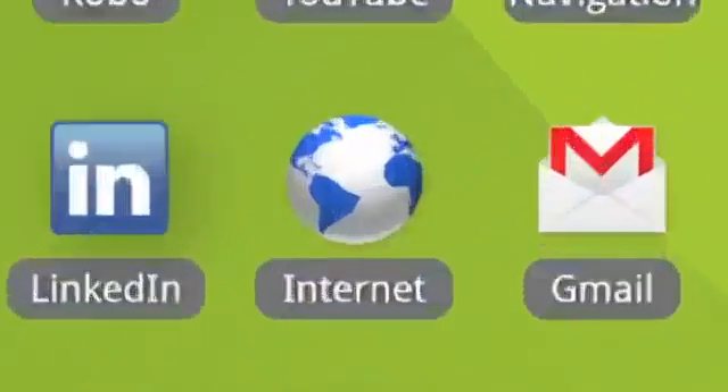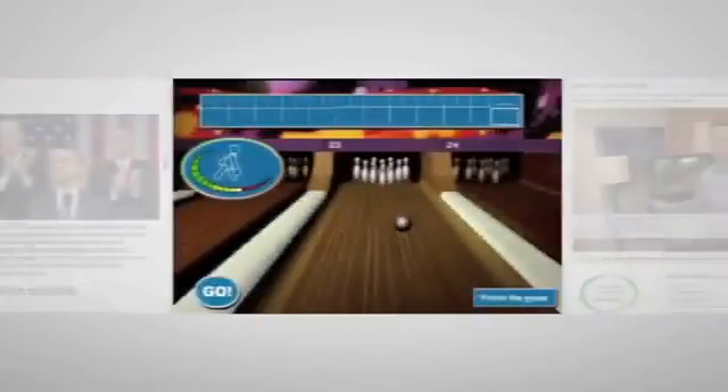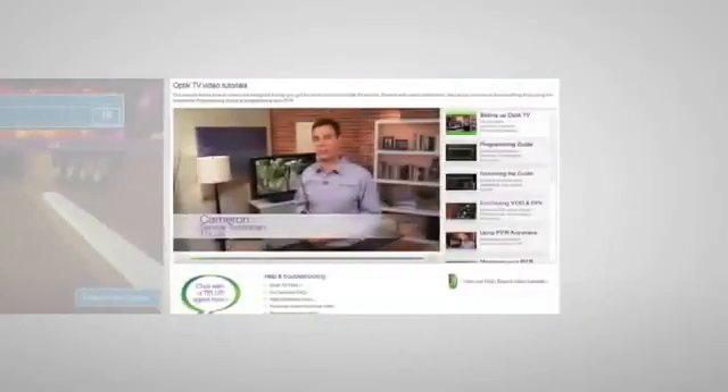Finally, you can enjoy desktop-style browsing in the palm of your hand. With Android-powered phones, you'll enjoy Flash support, play Flash-supported games, and watch webpage-embedded videos as they were meant to be seen.